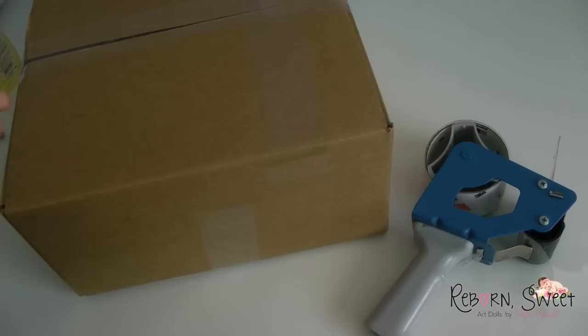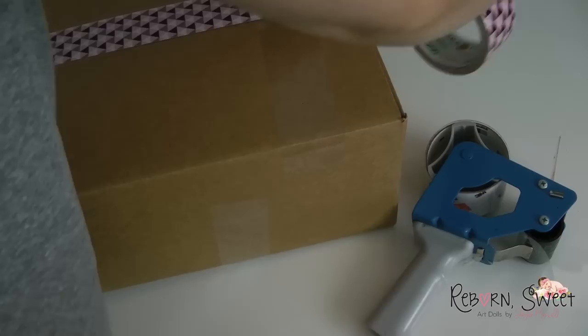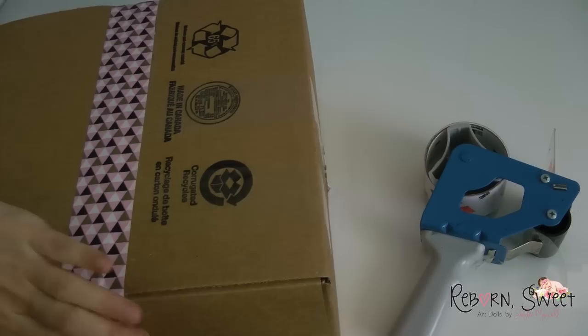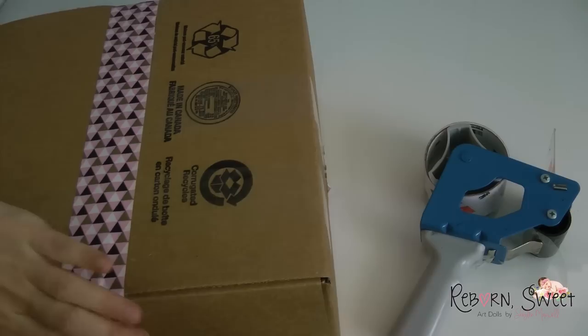I've had a few people ask me about why I send my babies home with such brightly colored tape. I do this so that my customers will know — especially if I'm shipping worldwide — that they'll know the box was opened by customs, if so. This is just an extra layer of protection, plus it makes the box look all pretty. And I have tons of different tape.